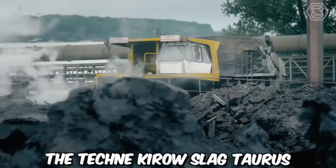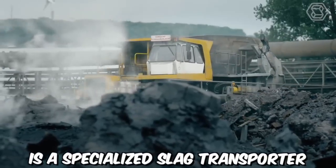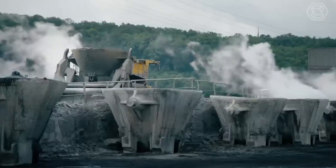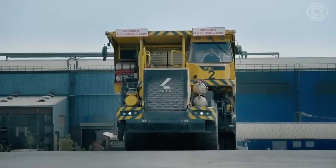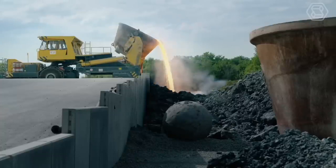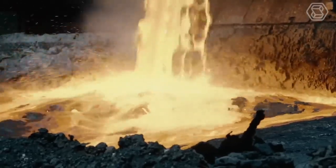The Tekne Kyro Slag Taurus is a specialized slag transporter. This robust and powerful machine is specifically engineered to meet the demanding requirements of slag handling in industrial settings. As a slag transporter, the Tekne Kyro Slag Taurus excels in its ability to transport slag material with ease and efficiency.